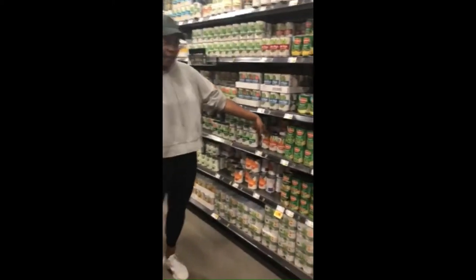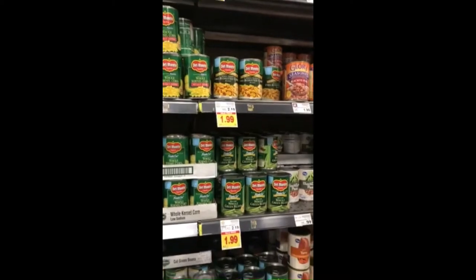Another option if you don't want to do fresh or frozen is canned. These ones go as low as 85 cents — again, look for the yellow tags for the price. These store for a lot longer. Most importantly, just pay attention to what's on sale and make sure you incorporate different types of veggies into your diet.